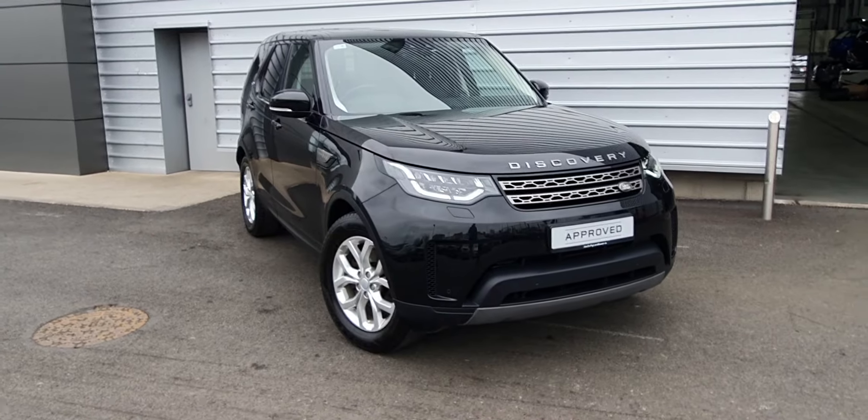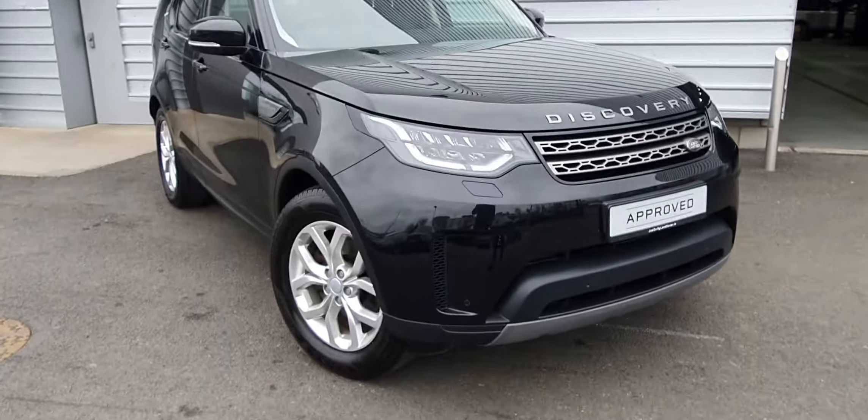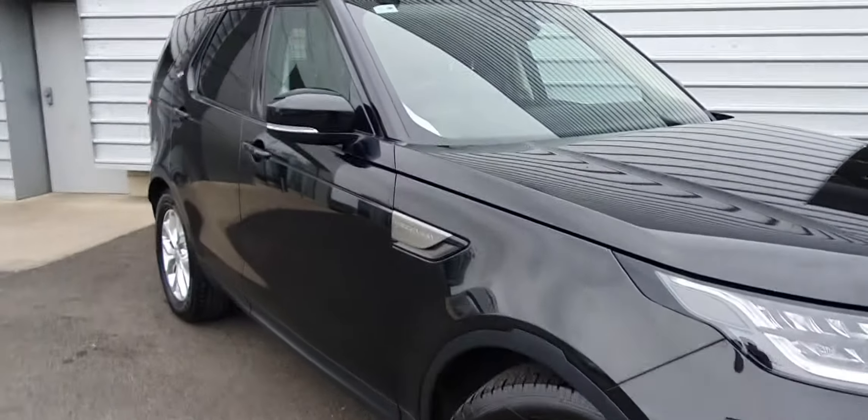This vehicle features front and rear parking sensors. You've got your signature LED daytime running lights, along with LED headlights. You've got 19 inch alloys, power folding wing mirrors, black window surrounds, along with rear half privacy tinted glass.